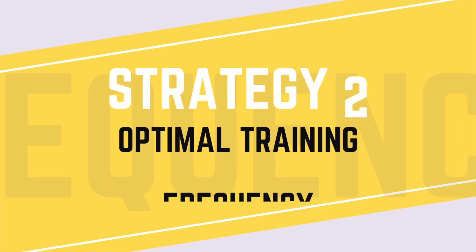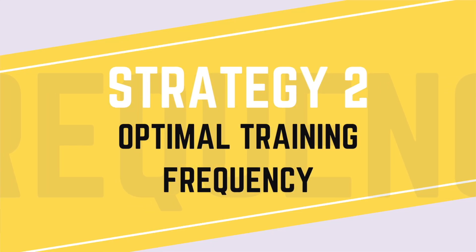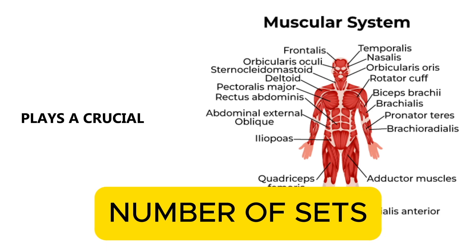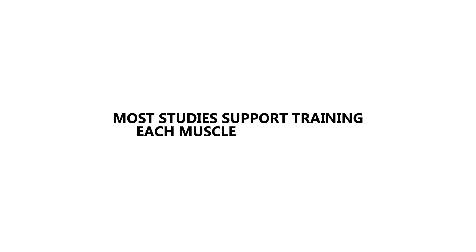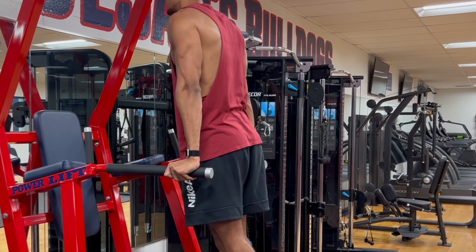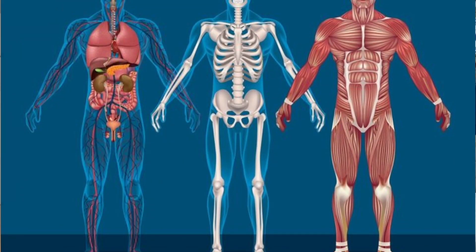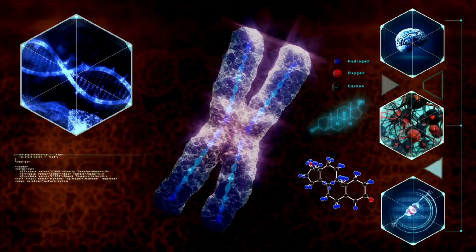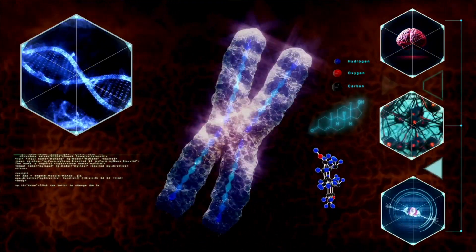Now we're going to jump to strategy number two, which is to optimize training frequency. Training frequency, or how often each muscle group is trained weekly, plays a crucial role in muscle growth. This goes hand in hand with training volume, and most studies support training each muscle group twice per week as optimal for muscle growth, especially for those who already train consistently. Hitting each muscle group multiple times a week increases the anabolic or muscle building processes while allowing for effective recovery between sessions.